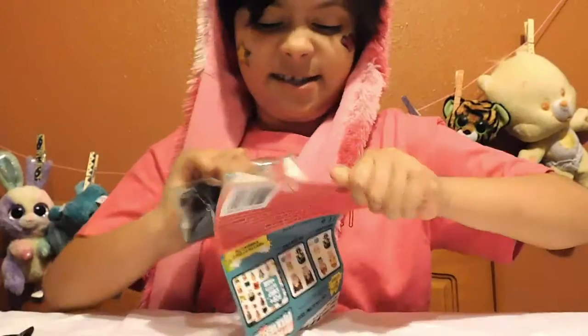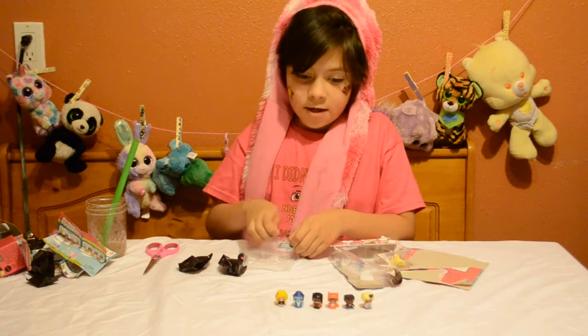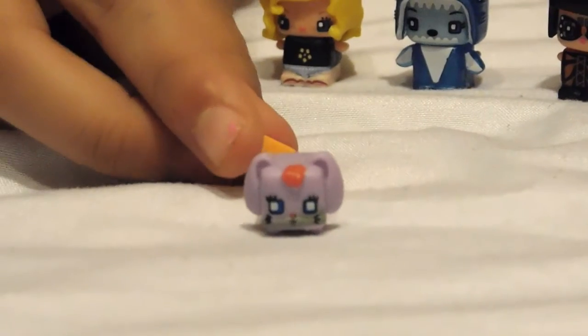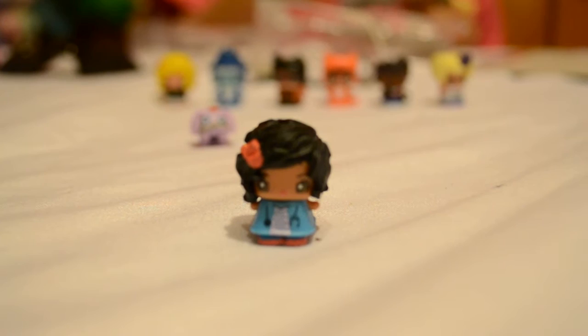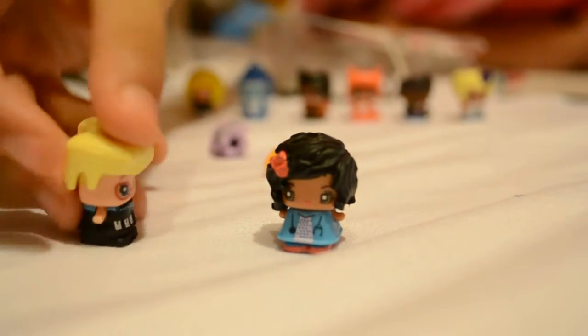I'm about to open this. Here's our pet that we've got. And here's the bunny rabbit who comes with a little carrot. Here's our pet. And here is our other My Mixie.